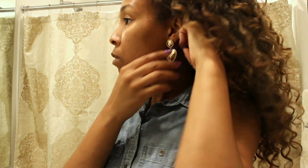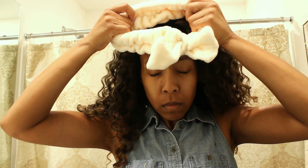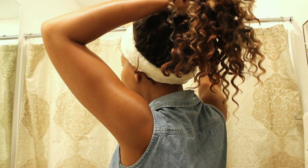Hey guys, it's Tashira! Today I'm here with a sweet shower routine for you. To start off, I'm just taking off my earrings and putting my hair up so I won't get it wet. I'm going to put on this cute little headband and use a satin scrunchie to throw my hair into a messy bun.